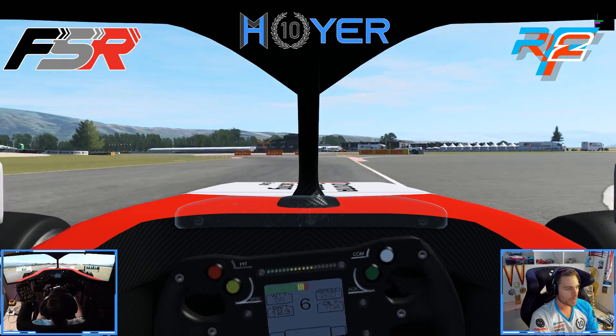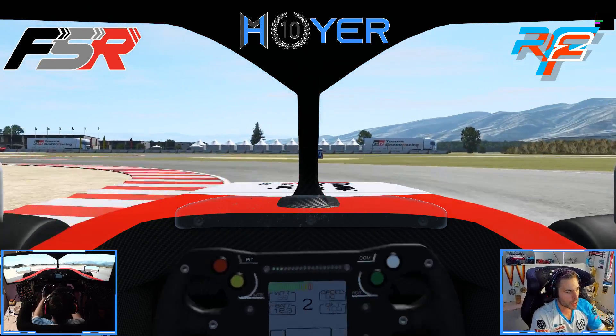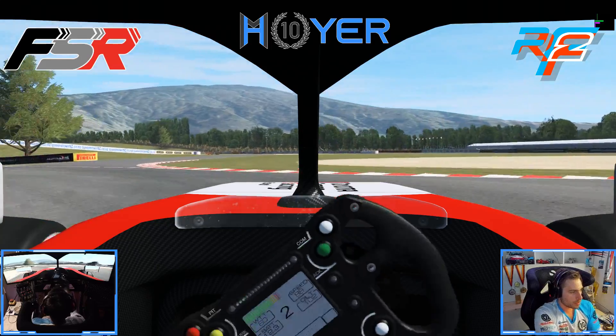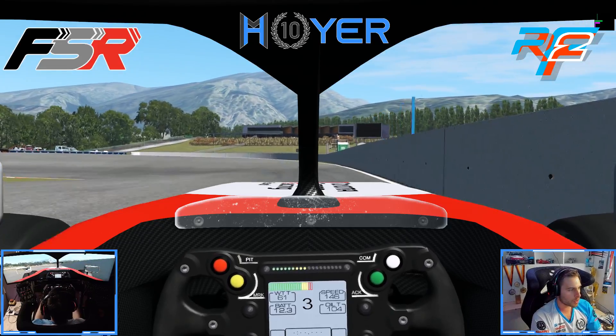Going into Turns 7, 8, 9 — with 7 and 8 being braking corners to set up the car for Turn 9, which is this left-hander with a wide exit. Carry as much speed as you can and carry the momentum through.